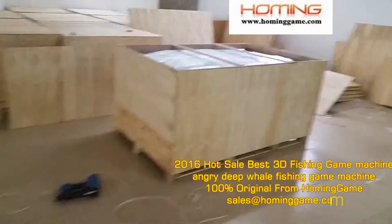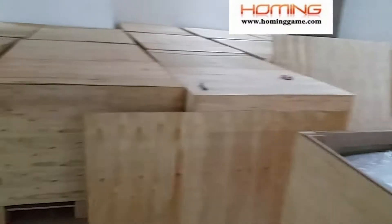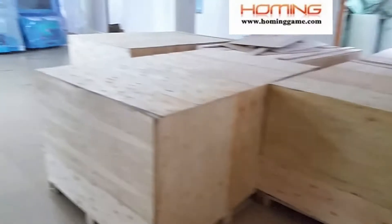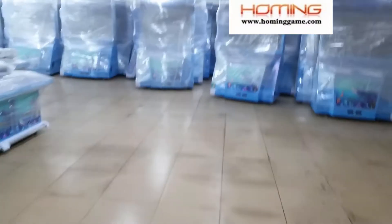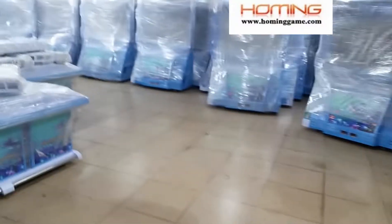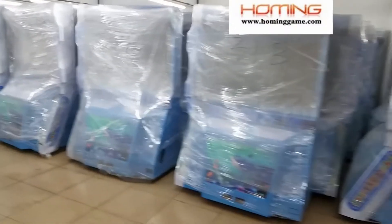For more information, you can click our website www.hominggamu.com. We are sure that our machine is 100% guaranteed to give you a good profit. It is suitable for the gathering center.